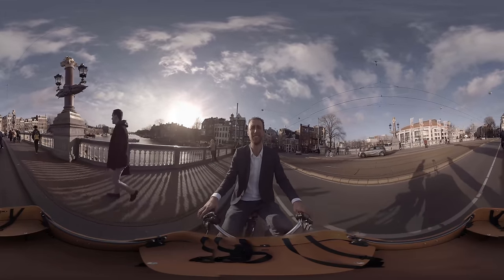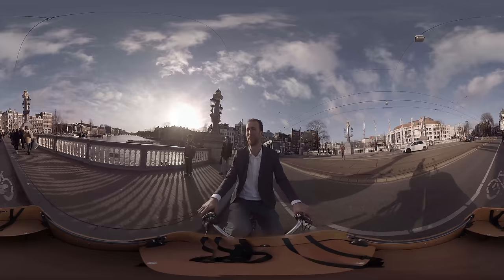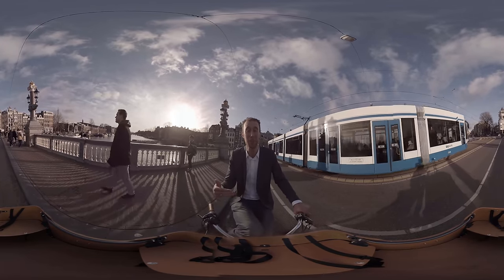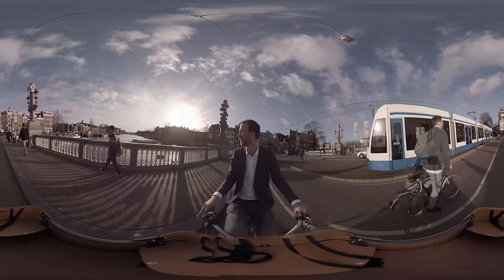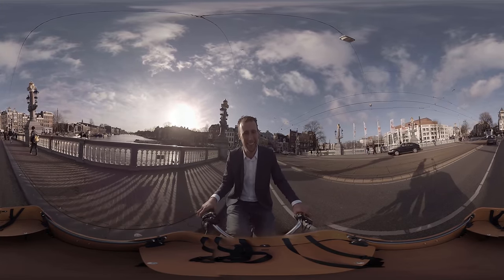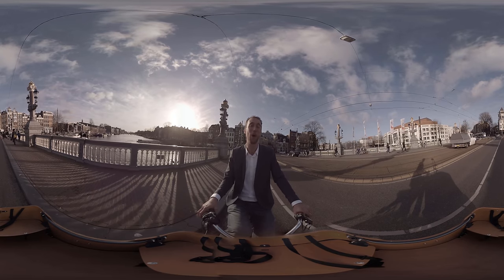Here it is — the lifeblood of the city: the Amstel River. It's where the city got its name from. It was originally called Amsteldam, meaning 'dam over the Amstel.' Beautiful, isn't it? And as nice as this city is to see by bike, it's even better from the water.